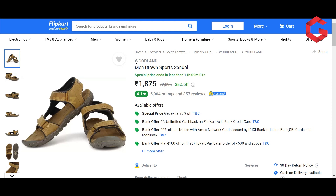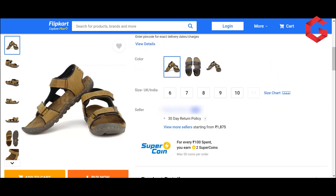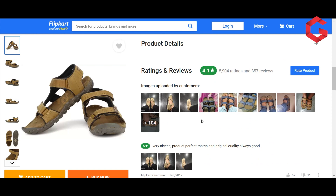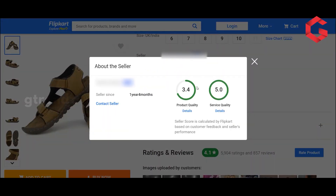Now we have a particular Woodland model. We have an offer — first time we can buy it. In this product, the build quality is a little lower, and at least one year of manufacturing age is a concern. This product has a 4.1 rating. Looking at the seller rating, the product quality is 3.4 stars — a decent rating — but the overall seller rating is 4.2.